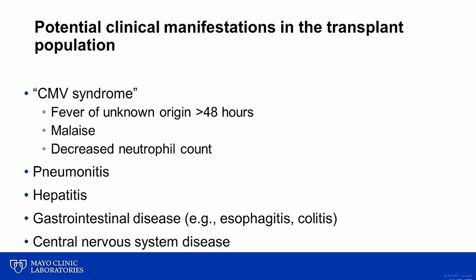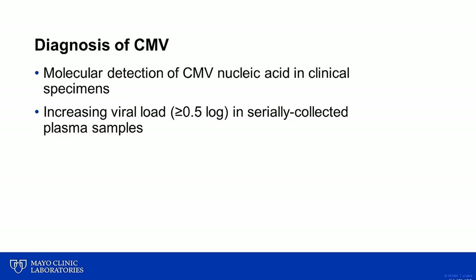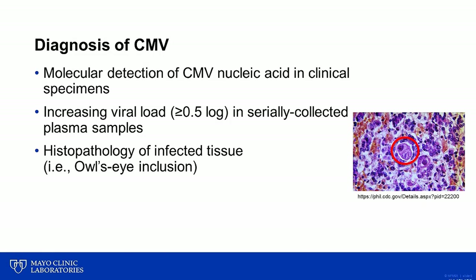When CMV disease is suspected based on a patient's clinical presentation, the diagnosis can be supported by a number of laboratory tests. In recent years, molecular detection of CMV nucleic acid in clinical specimens — for example using real-time PCR — has become a common approach. In addition to qualitative detection of the virus in various clinical samples like tissue or respiratory specimens, quantitative viral load testing is also recommended in the transplant population, with an increasing viral load in serially collected plasma samples being an indicator of active infection. Another indication of tissue invasive disease is the presence of owl eye viral inclusions on histopathology.